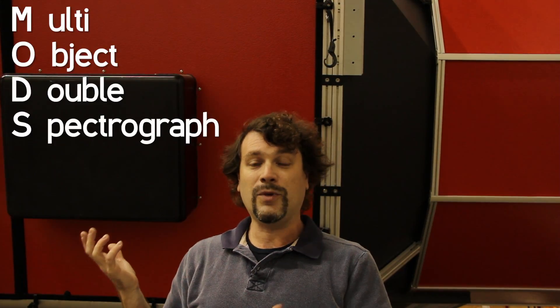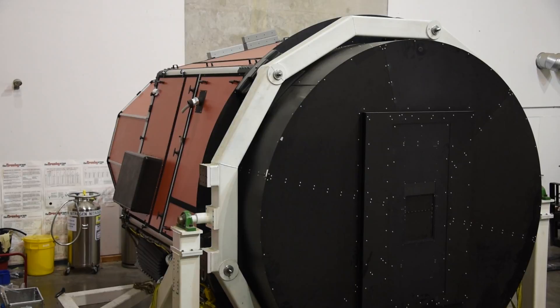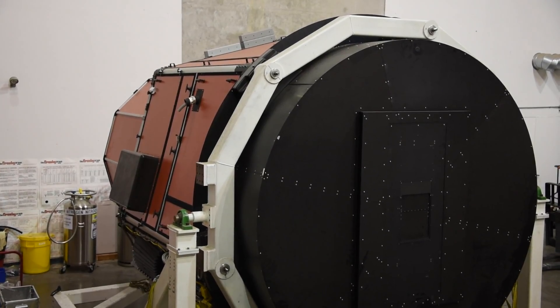Behind me is one of our two MODS, which is a multi-object double spectrograph. These are imagers and spectrographs that can take data at wavelengths that are visible — that our eyes can see. Currently they're off the telescope for refurbishment and they'll be reinstalled on the telescope in early October.